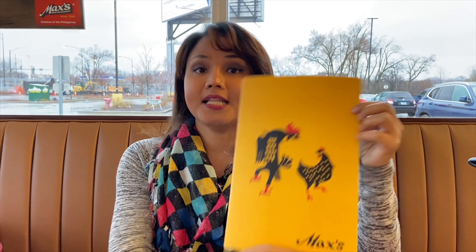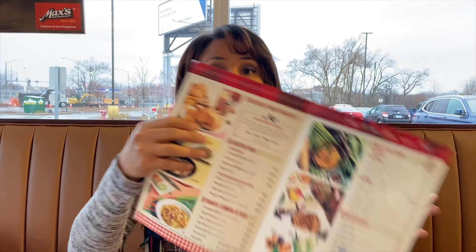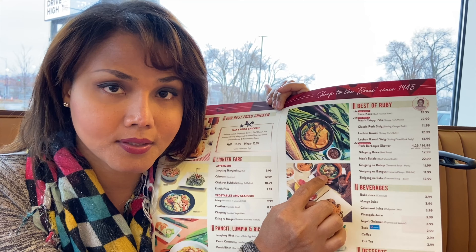And this is their menu here. Take note, guys — this restaurant is very famous in the Philippines. It started in 1945. And I already decided what to get. I am going to get a sinigang na baka. This picture here is the baboy, but I'm gonna get the sinigang na baka, which is kind of like a beef soup.